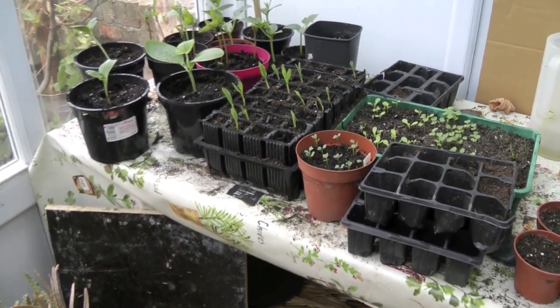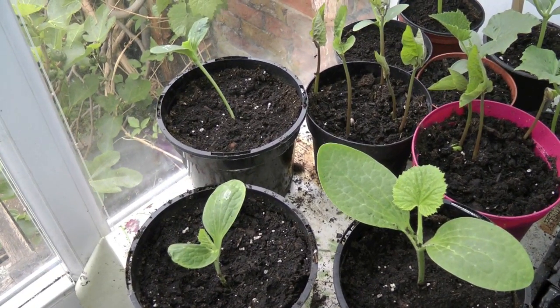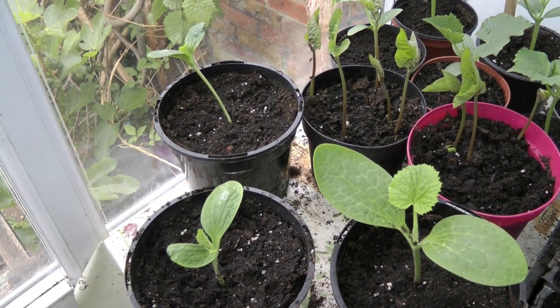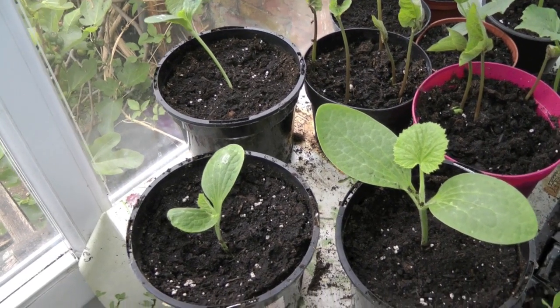So we're starting in the conservatory. These are Styrian pumpkins. They sent me double the quantity of seeds two years ago, so these are two-year-old seeds. I planted 10 and I've only got three sprouted, which will probably be enough as long as the slugs don't get any of them.